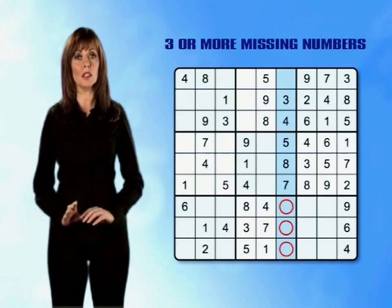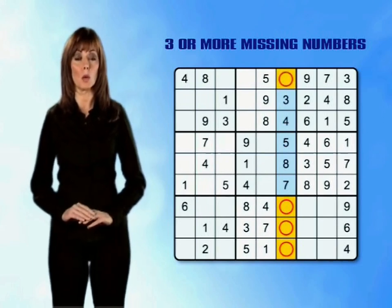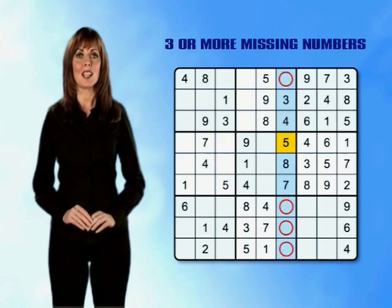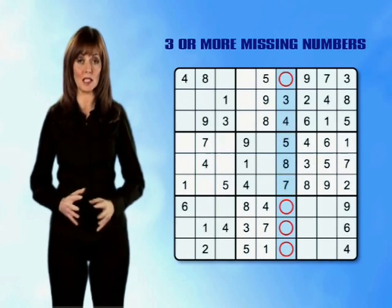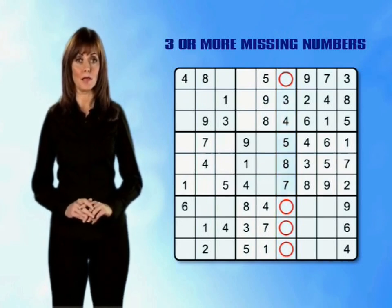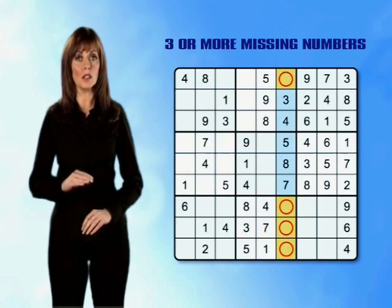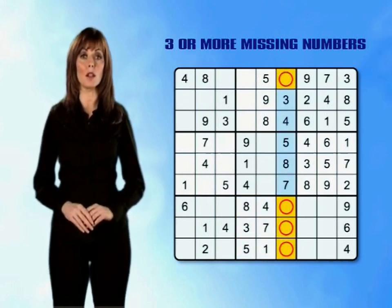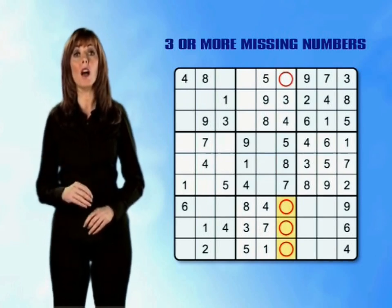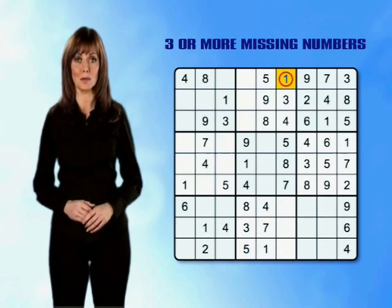Again, by counting up from 1 to 9, we can work out the missing numbers in the column. This time the missing numbers in the column are 1, 2, 6 and 9. So we had 2, 6 and 9 missing from the mini-grid, and 1, 2, 6 and 9 missing from the column. The odd one out is obviously number 1, which we know can't go in the bottom centre mini-grid, so it must go in the empty box in row 1, column 6.